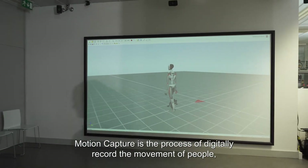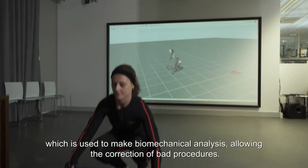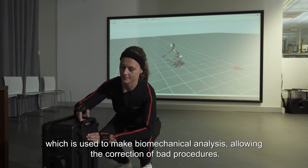Motion capture is the process of digitally recording the movement of people, which is used to make biomechanical analysis, allowing the correction of that procedure.